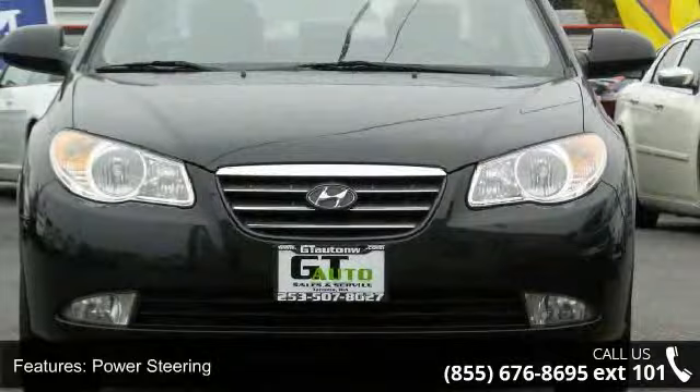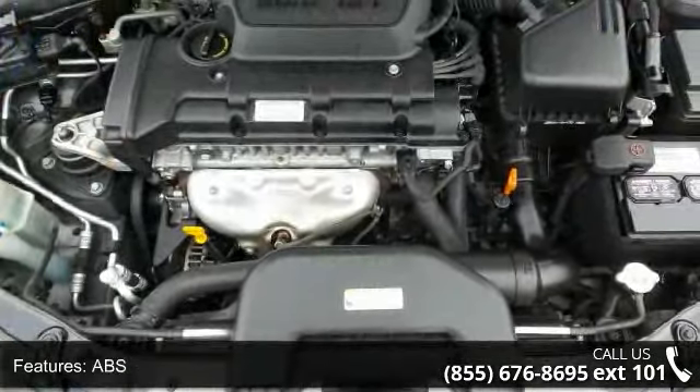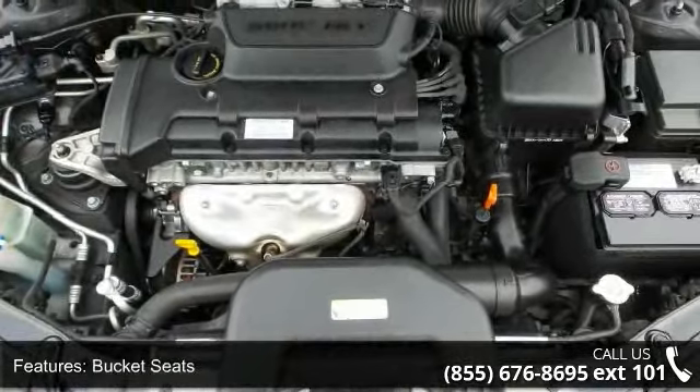If you are looking for a solid pre-owned car, this might be the one. Low mileage is an important factor in your purchase and this vehicle delivers a low odometer reading.